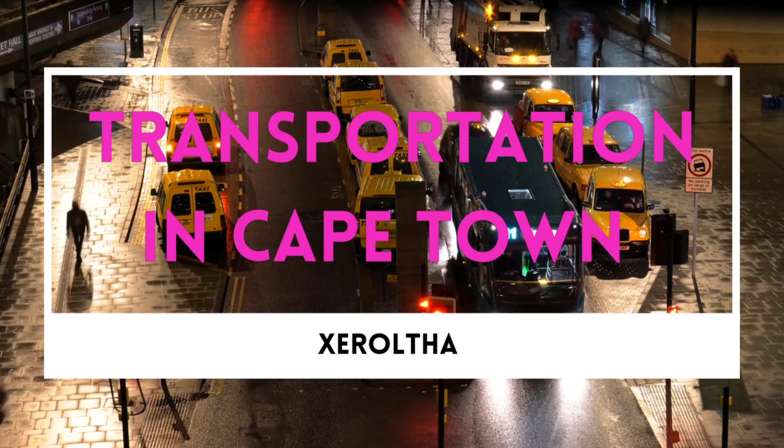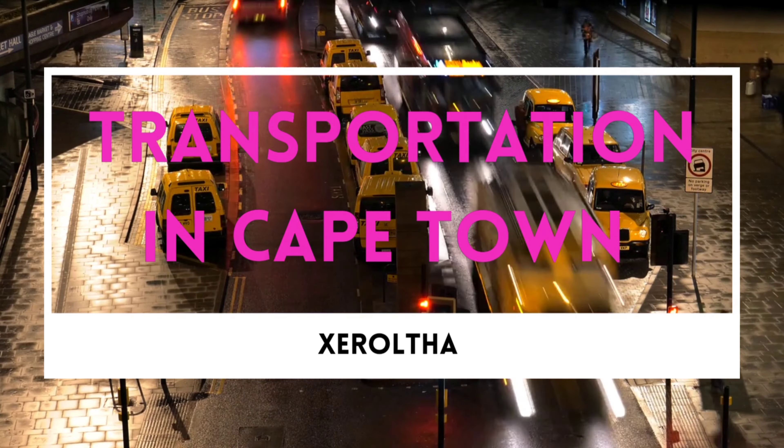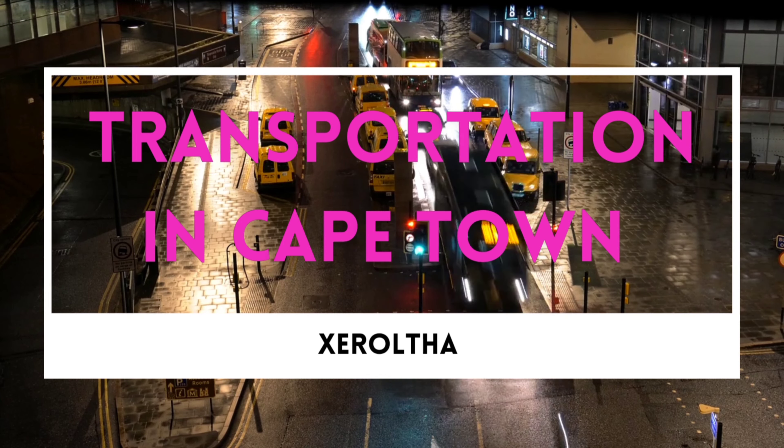There are different ways to get around Cape Town depending on your budget and needs. If you are traveling on a tight budget, the best option is to use the bus system. Bus tickets are relatively cheap and you can use them to get around the city quite easily.